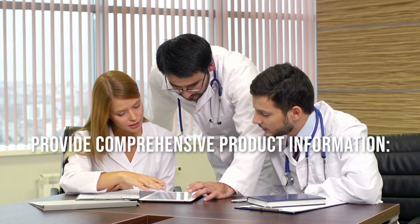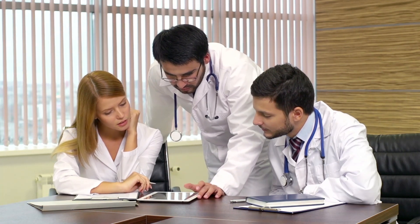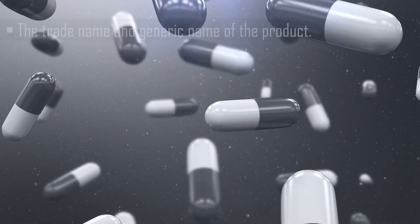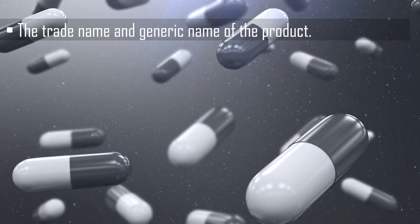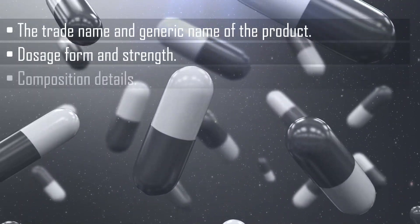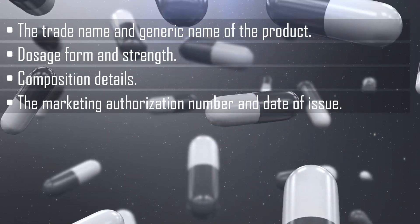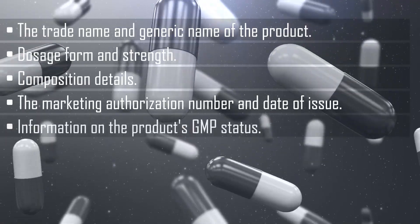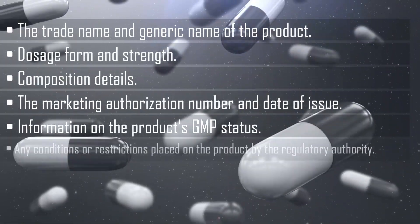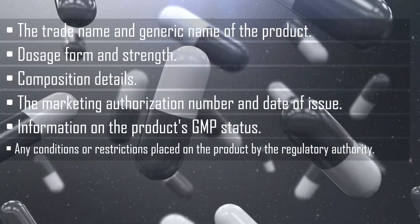Provide comprehensive product information: The application must include detailed product information, including the trade name and generic name of the product, dosage form and strength, composition details, the marketing authorization number and date of issue, information on the product's GMP status, and any conditions or restrictions placed on the product by the regulatory authority.